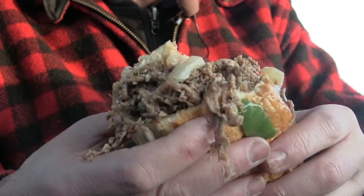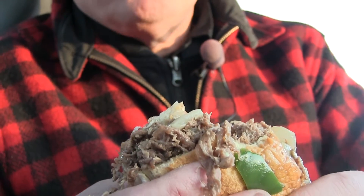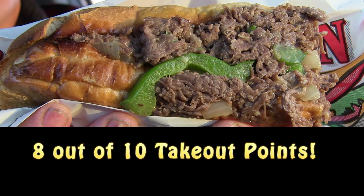On a scale of 1 to 10, Take Out Food Review Take Out Points — we're giving this an 8 out of 10. This is an exquisite steak bomb.